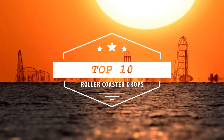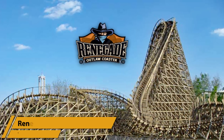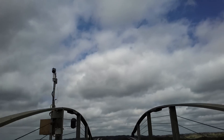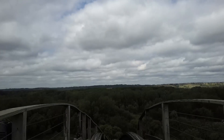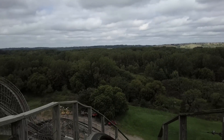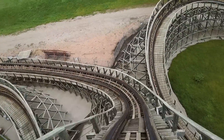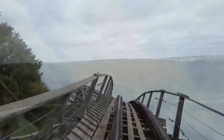Kicking off this list in the number 10 spot, I have Renegade, located at Valley Fair in Shakopee, Minnesota. With a max height of 97 feet and a top speed of 51 miles per hour, at first glance this doesn't appear to be anything special. However, Renegade has a trick up its sleeve with its S-curve drop.